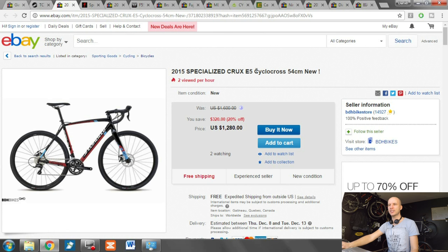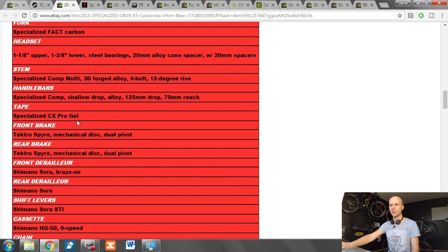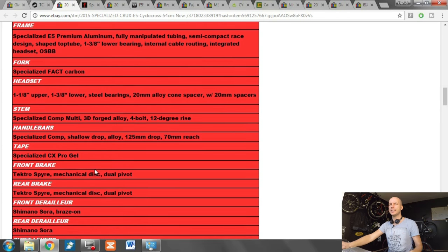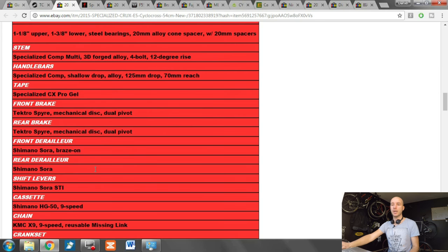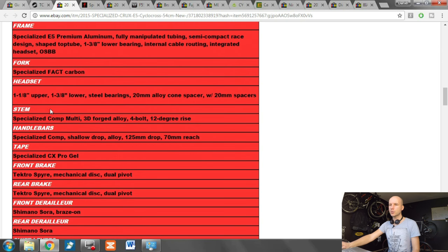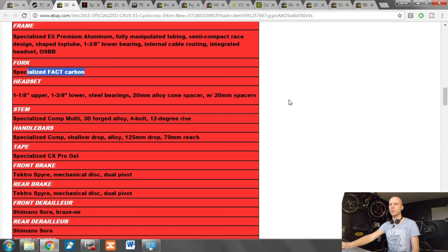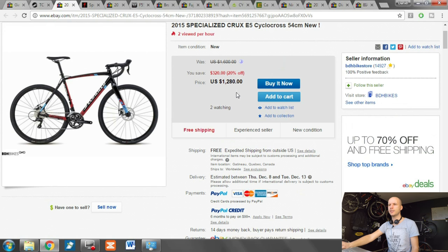Number two is the Specialized Crux 2015, 54 centimeters, just below $1,300. This one won't have as good components as the Giant — we have 2x9 Shimano Sora here. Nine speed for a beginner won't be too few gears, but comparing Shimano Sora against Shimano 105 (which is even above Tiagra), the componentry is not as good. However, we do have a tapered headset and a carbon fiber bladed fork with aluminum steerer — and there's a nice 20% discount on this one.